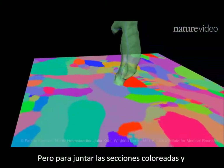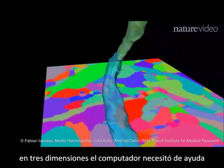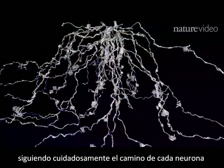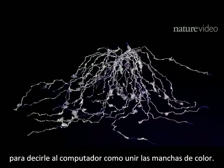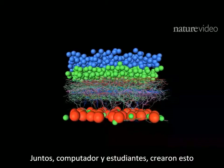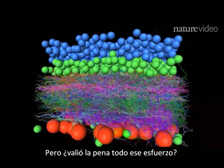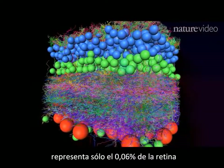But to join up the colored sections and reconstruct the long branches of each cell in three dimensions, it needed help. So 300 students spent a total of 30,000 hours carefully tracing the path of each neuron to tell the computer how to join up the colored blobs. Together, computer and students created this. But was all that effort worth it? This block with its hundreds of neurons represents just 0.06% of the retina.